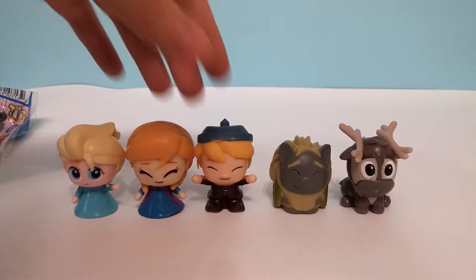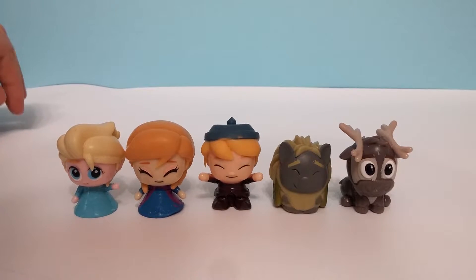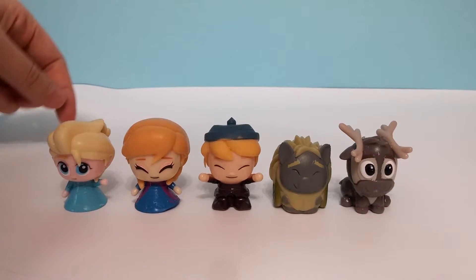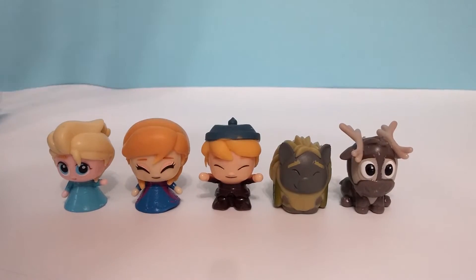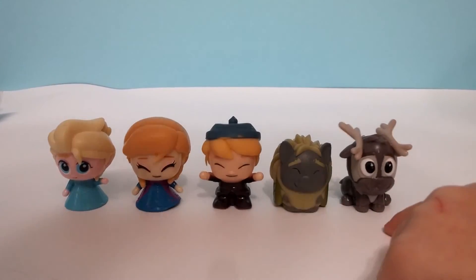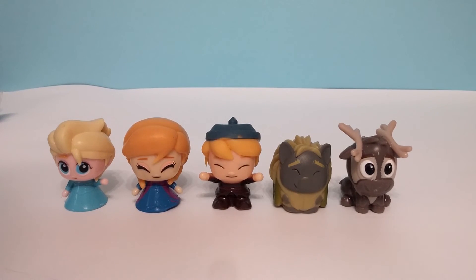Yeah, so we have all these. We got five capsules to open today and we got five different ones — we didn't get any doubles. The only one we're missing is Olaf. We'll have to go back to the store and try to get Olaf, and then we'll have the whole collection. So we have Elsa, Anna, Kristoff, Sven, and Olaf. That'd look cool on our shelf.